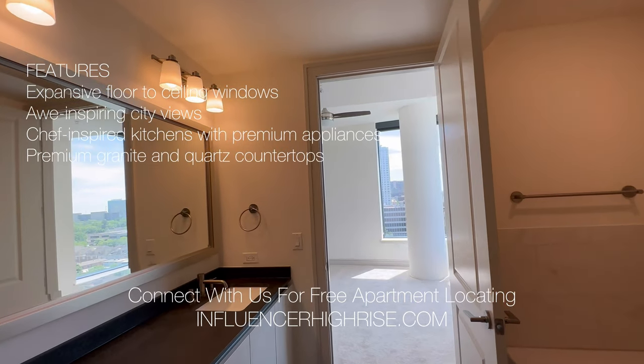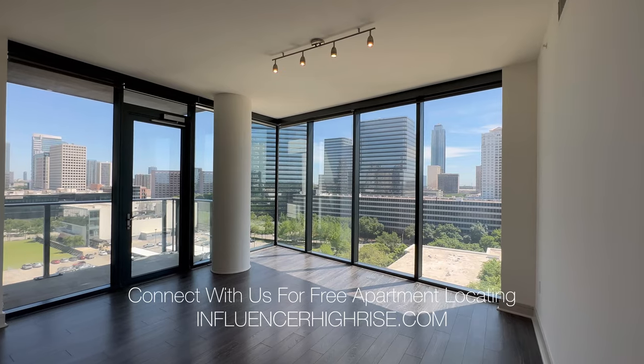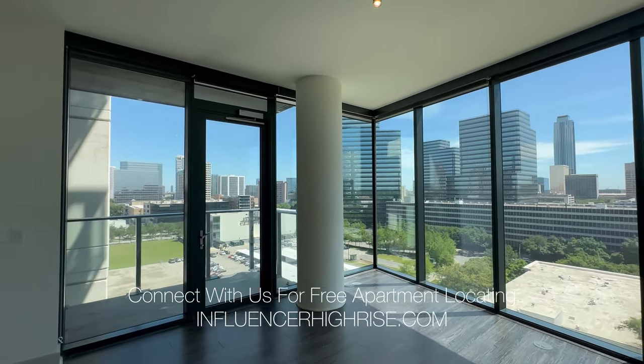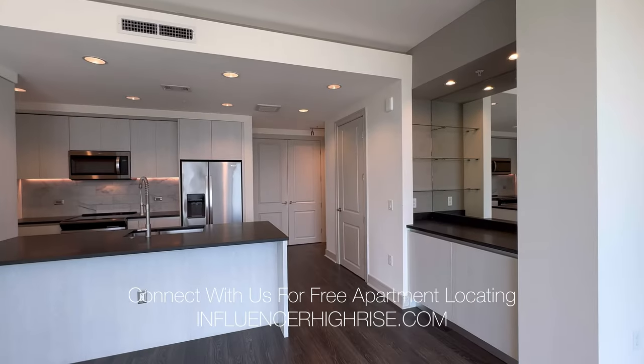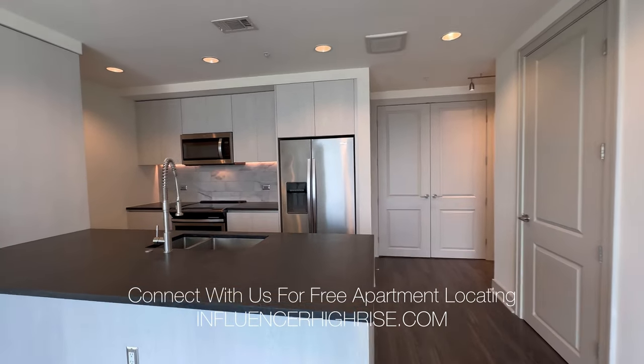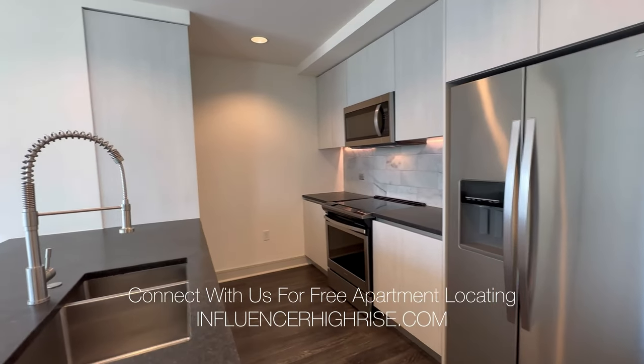This unit in particular is a corner unit, which is one of my personal favorites because you do get the true floor-to-ceiling feel. Imagine this view at night when you're coming home from work and relaxing. You're going to see a dry bar over there that you can stock with alcohol for guests and weekend festivities, and while you're cooking you're still going to see the beautiful view.